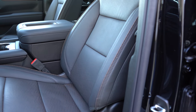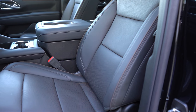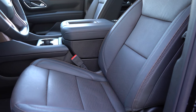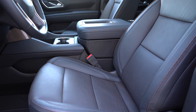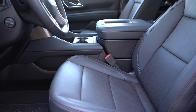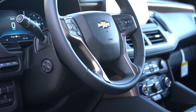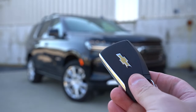Up front, cloth seating for the LS, leather for the LT, RST, Z71, Premier, and High Country. Ten-way power-adjustable front seats come standard, with heated fronts from the LT and up, and ventilated front seats for the Premier and High Country. Seating was plenty comfortable in my test drive — no issues taking this on a long road trip. The High Country also features the High Country badging in the headrests. The steering wheel is tilt-and-telescoping, leather-wrapped standard, power-adjustable and heated for Premier and High Country.